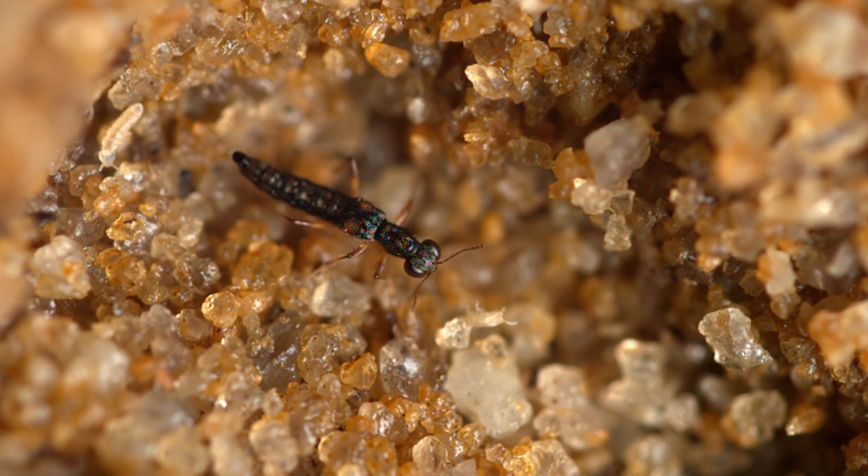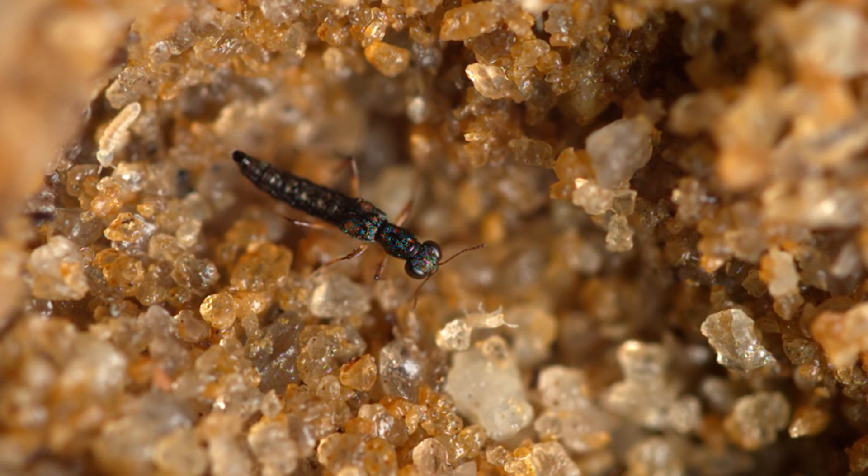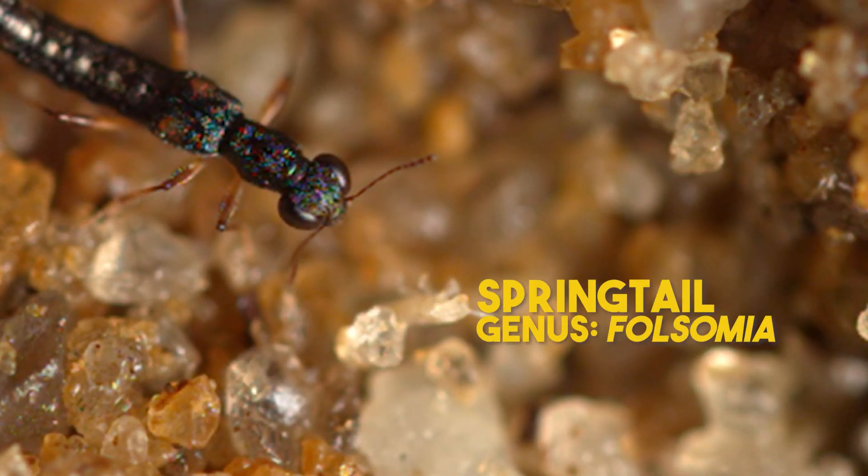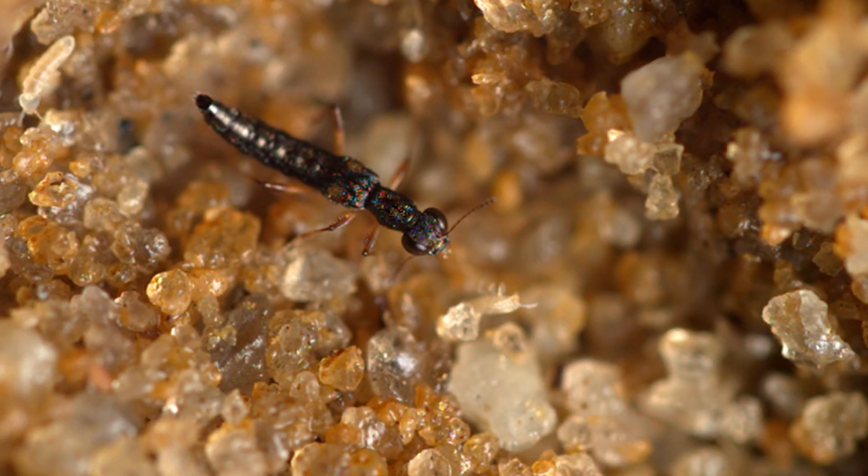This is one of the coolest insect predator-prey interactions I've ever filmed. Let me introduce you to a rove beetle in the genus Stenus, and the thing it's about to attack is a tiny springtail in the genus Folsomia. Watch what it does.